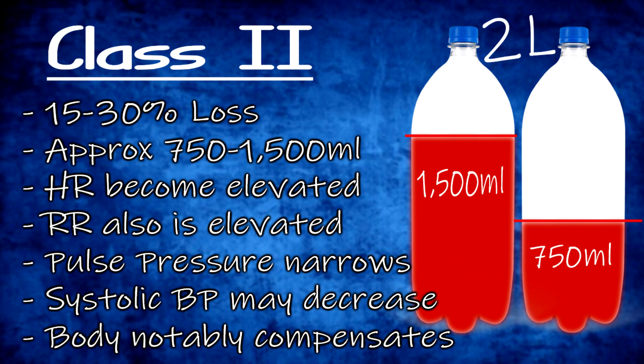Class two is volume loss from 15 to 30% of total blood volume — 750 milliliters to 1500 mls. The body begins to notably compensate. Heart rate and respiratory rate become elevated: 100 to 120 beats per minute and a respiratory rate of 20 to 24. Pulse pressure begins to narrow, but systolic blood pressure remains unchanged or slightly decreased. A feeling of anxiousness or restlessness may accompany this class.